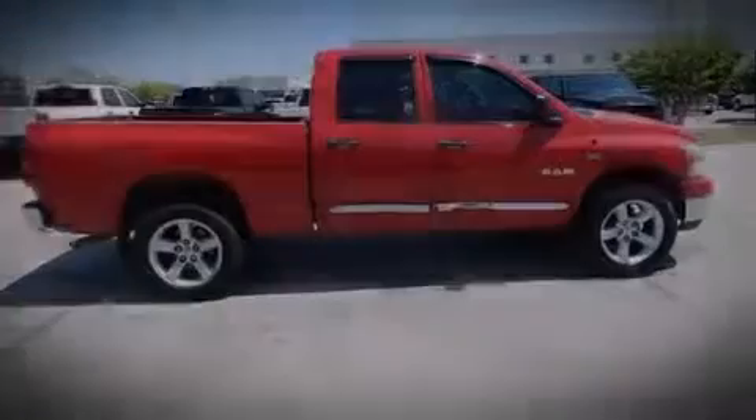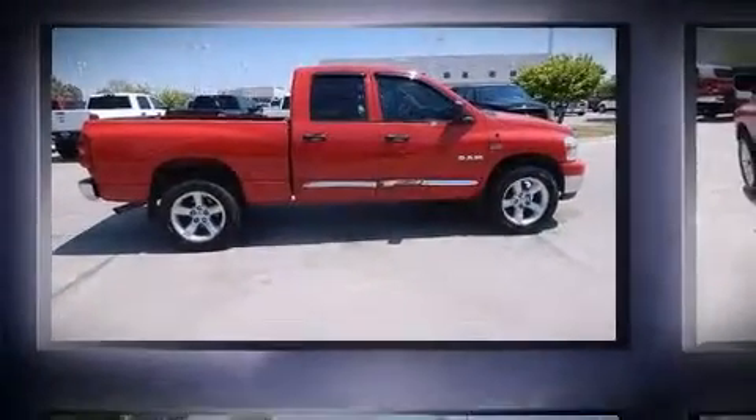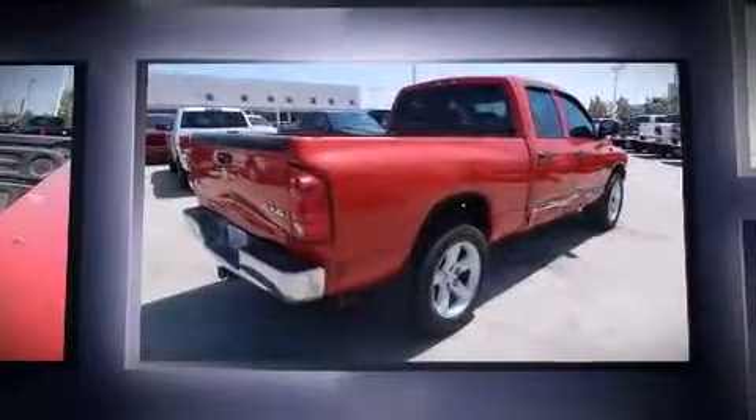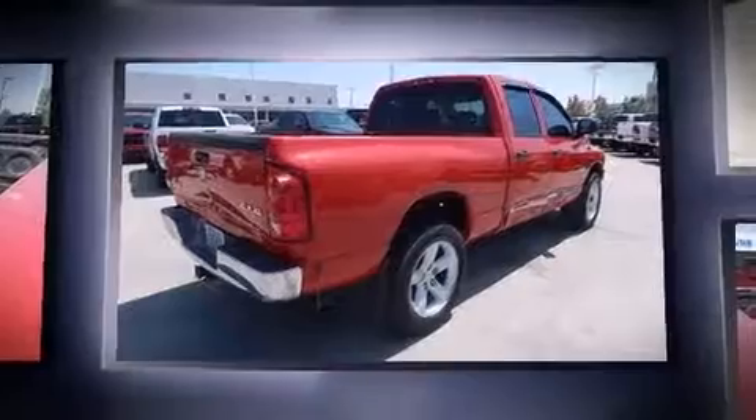Introducing the 2008 Dodge Ram 1500. Smooth gear shifts are achieved thanks to the powerful eight-cylinder engine, providing a spirited yet composed ride and drive.